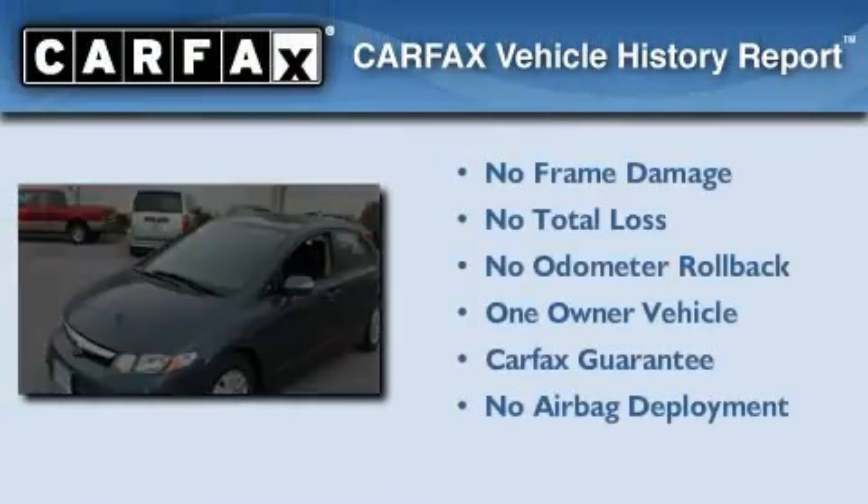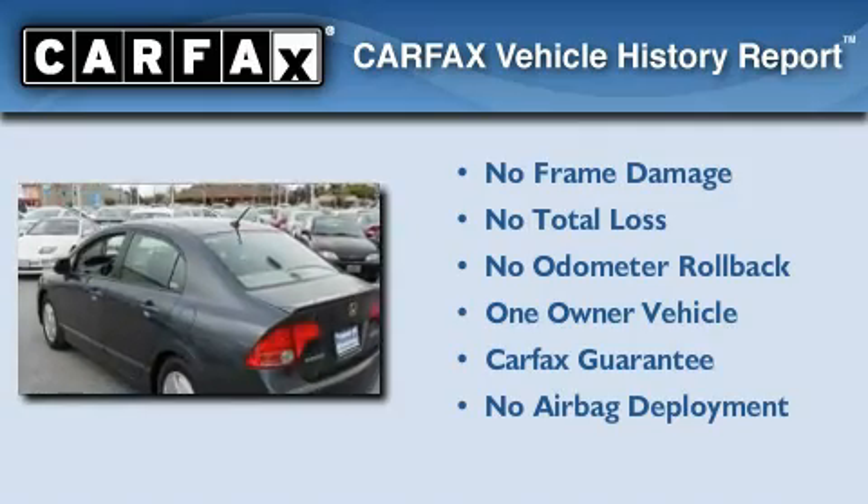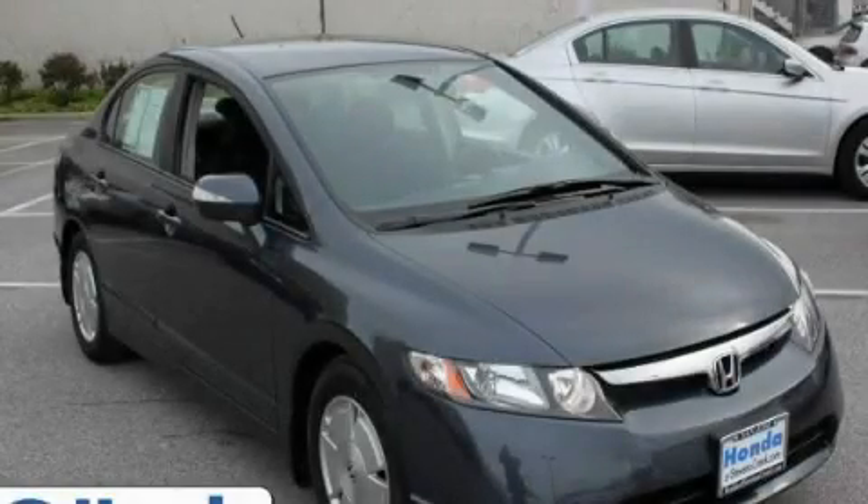This Honda has had only one owner, and it qualifies for the Carfax Buyback Guarantee. Please call us today for more information on this great vehicle.